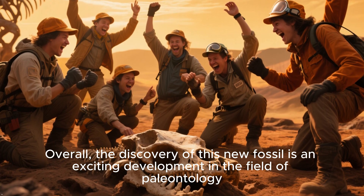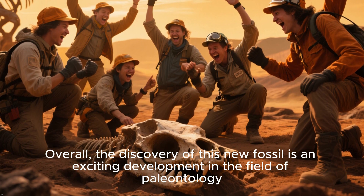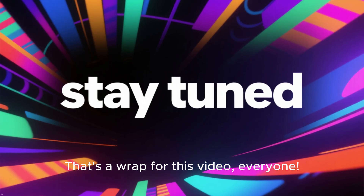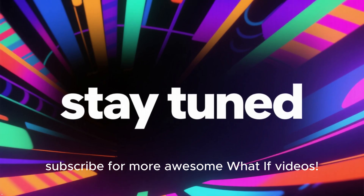Overall, the discovery of this new fossil is an exciting development in the field of paleontology. That's a wrap for this video, everyone. Don't forget to drop your thoughts in the comments and hit like and subscribe for more awesome videos.